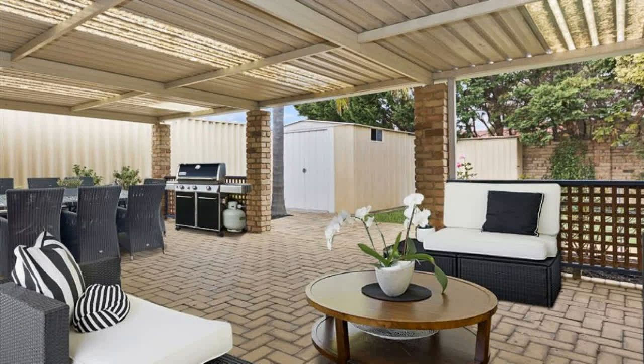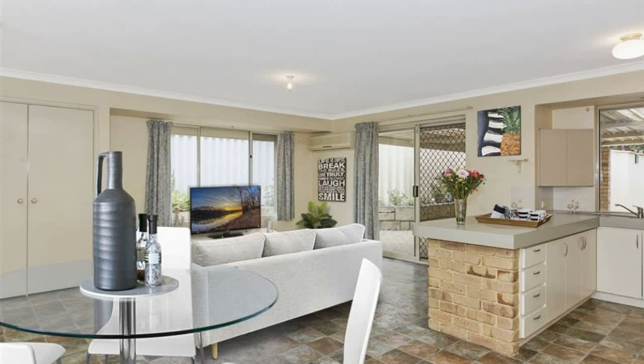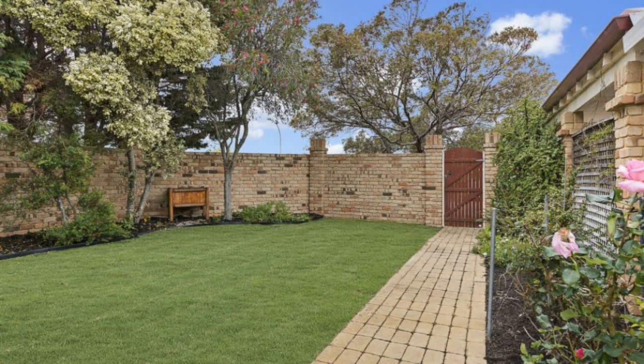What an opportunity for first-time buyers, downsizers, or investors. Set in a lovely private garden overlooking a large pitched al fresco entertainment area — so easy to entertain on the al fresco, with plenty of grass for the kids to play.